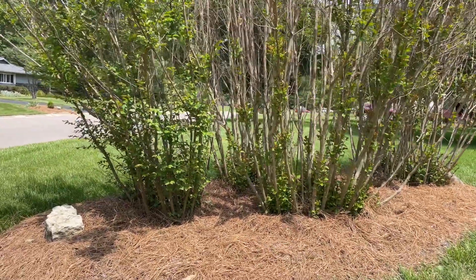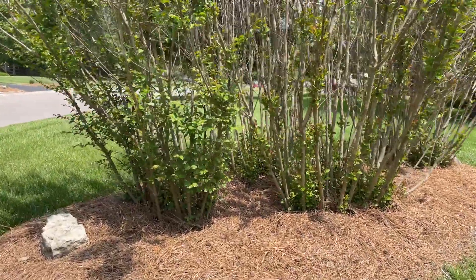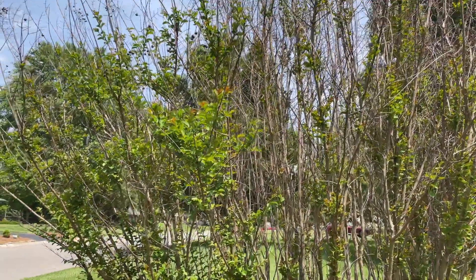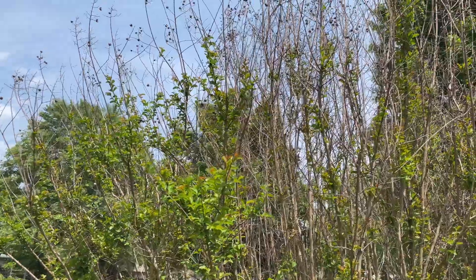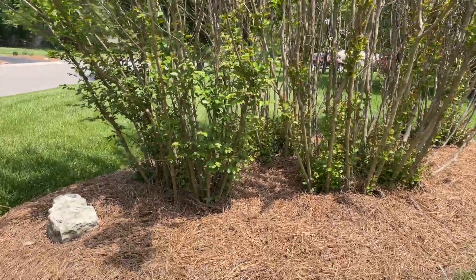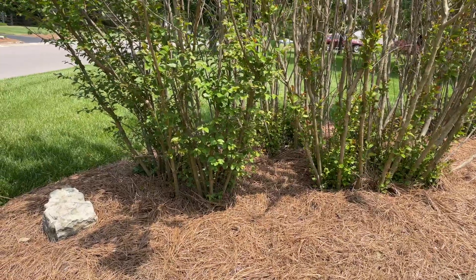Hey everybody, sorry I'm out of breath. Just out for a run and I found this crepe myrtle here. Probably a little bit hard to see because we're full sun here today. Nice day. But at any rate, we got lawnmowers and stuff in the background.